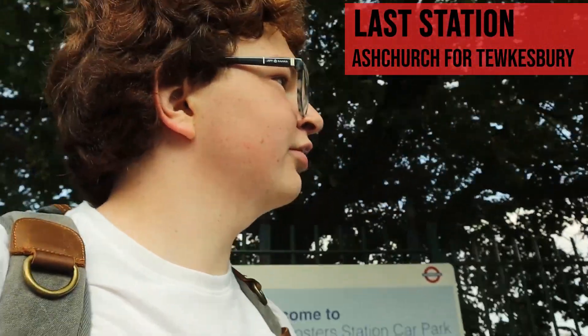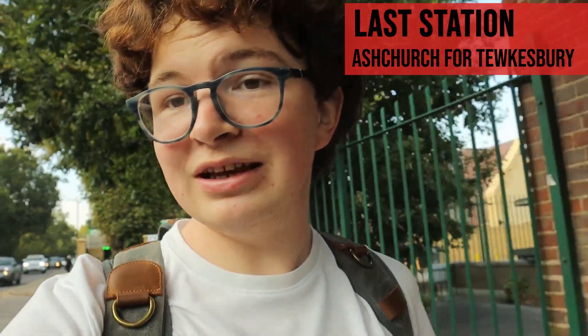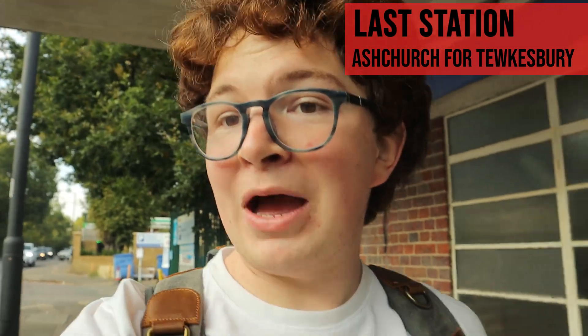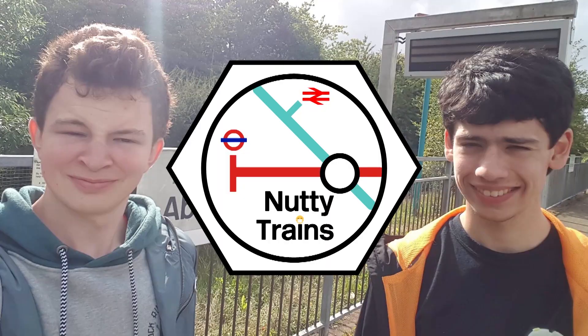Right, front — Cockfosters. I don't think you can see any of that. We're gonna walk past anyway. So here we're about to show you the top five Piccadilly Line stations back from Cockfosters. Let's go. The following broadcast is brought to you by Nutty Trains.